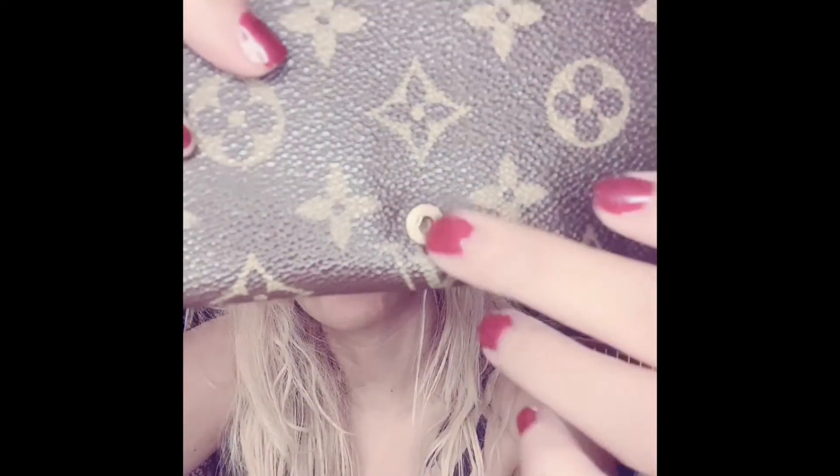It has a zipper and you can put your things in there. The button has Louis Vuitton on it — let me see if I can show you. Here it says Louis Vuitton, and here too, on this button, and here too. I bought this from the same seller.